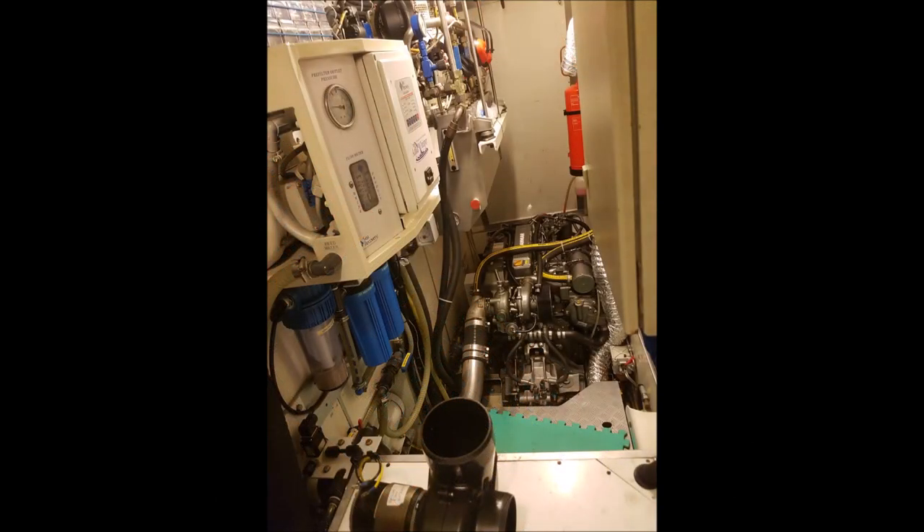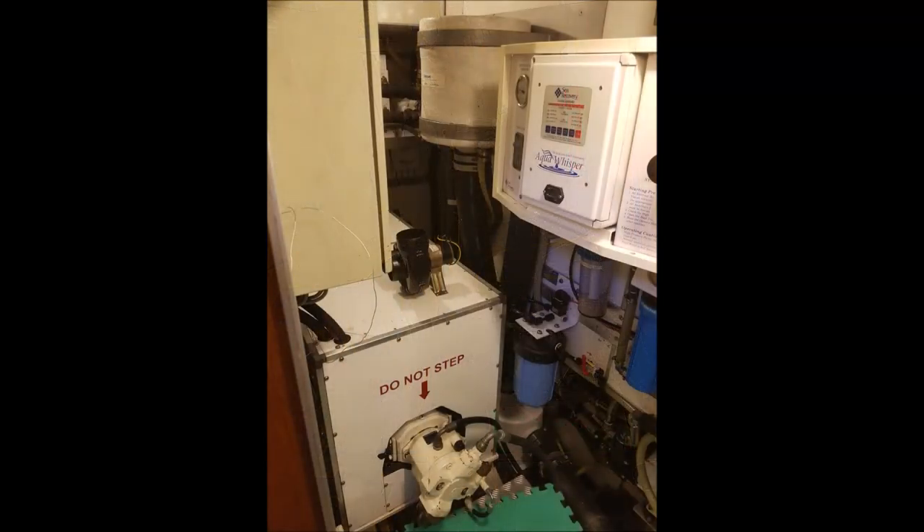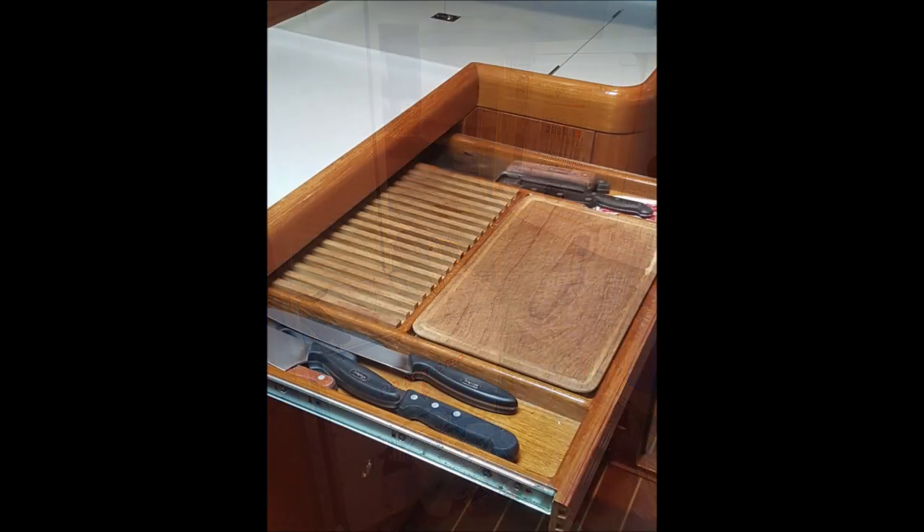Moving into the engine room — bear in mind the engine is new in 2011 and is a Yanmar 220hp diesel. There you can see the PTO for the bow thruster, which was also replaced.